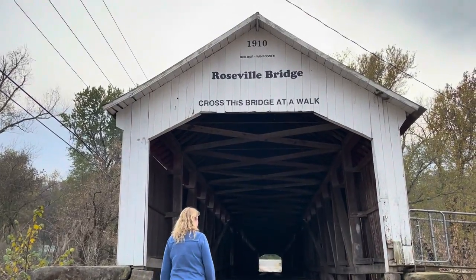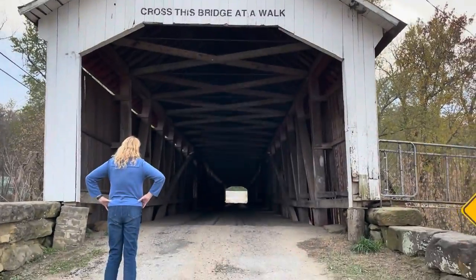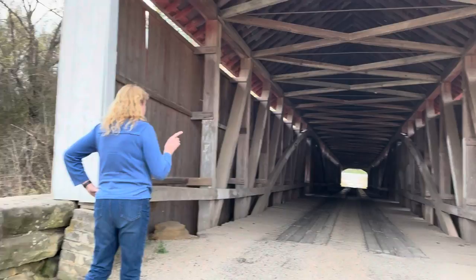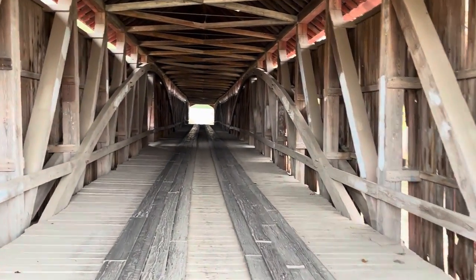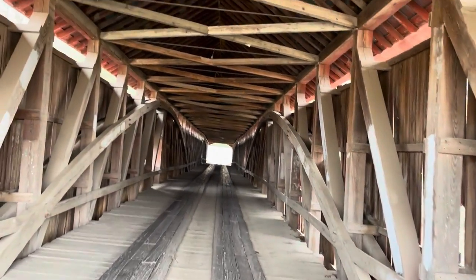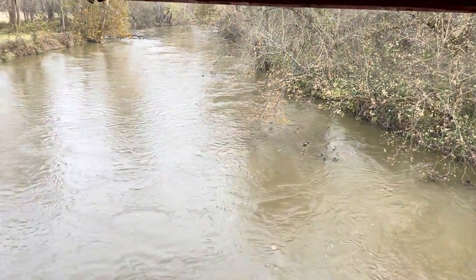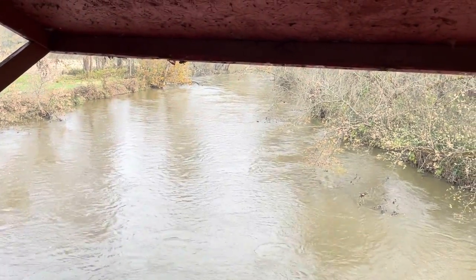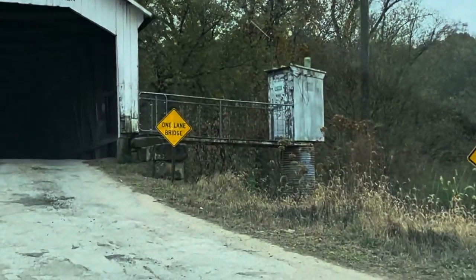The Roseville covered bridge was built in 1910. It was a 263-foot-long Burr arch two-span bridge with an original cost of $10,000. It was built by Joseph J. Daniels, who was 84 at the time. He had built the original bridge in 1865; however, it burned down in 1910. The Park County commissioners advertised to replace it with a concrete bridge, but the cost of concrete was prohibitive and they decided to replace it with the present covered bridge.